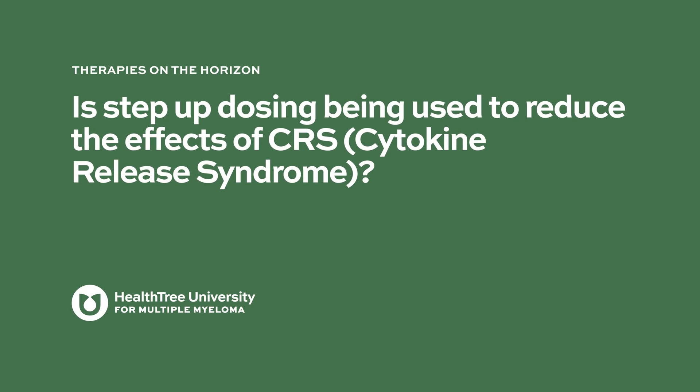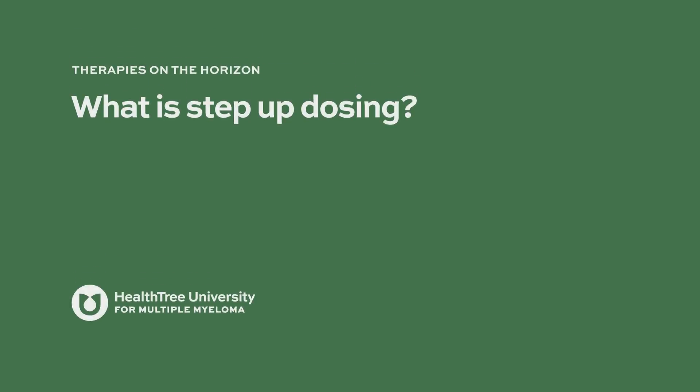Is step-up dosing being used to reduce the effects of CRS? So far, no — it's a single dose, at least based on the presentations and the trial. I'm not aware of step-up dosing being used, but it depends on the safety and efficacy findings, and sometimes to achieve that, people have done step-up dosing. But I have not seen those data with this antibody.